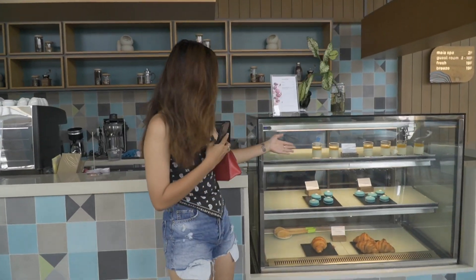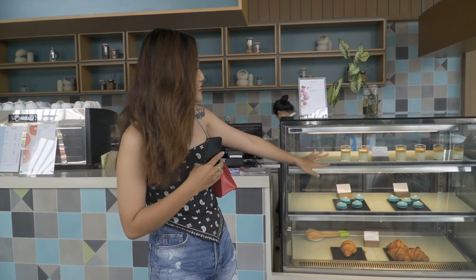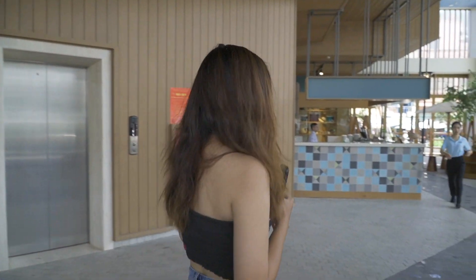Ở đây thì bán cà phê và một số loại bánh dessert như thế này. Có panna cotta nè, rất là nhiều bánh luôn. View ở đây rất là ok, cũng có thể sống ảo được rất nhiều luôn. Chiều chiều mà ra đây ngồi tám chuyện với bạn bè thì xảy luôn, tại vì ngồi ở đây chiều rất là mát, có gió biển vào sẽ rất là mát luôn. Không gian ở đây cảm giác cây cối, nó làm cho mình rất là thoải mái. Bây giờ Moon sẽ cho các bạn xem cái phòng mà Moon ở nha.